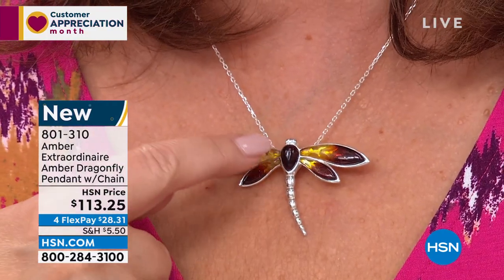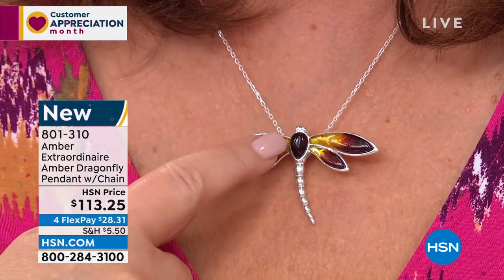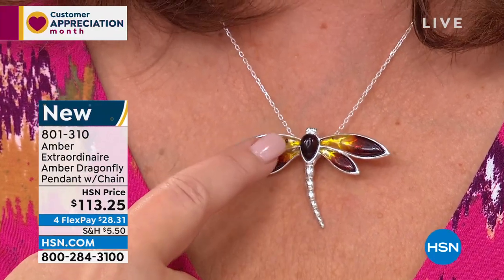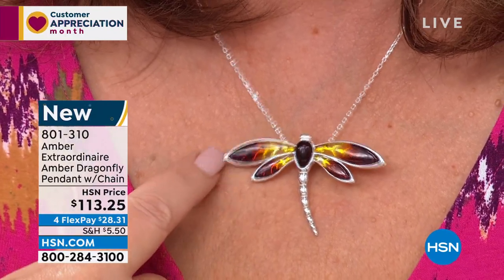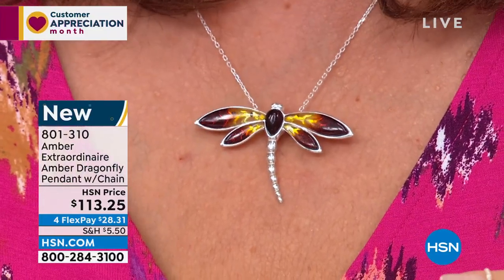And it almost looks — it's just fascinating, Jillian — how they do this ombre effect. How the amber goes from lemon — this isn't separate pieces. This is one piece going from that gorgeous honey into cognac, into that deeper cherry color. You never see that. It's really special.